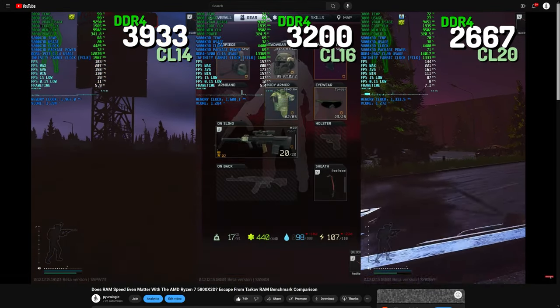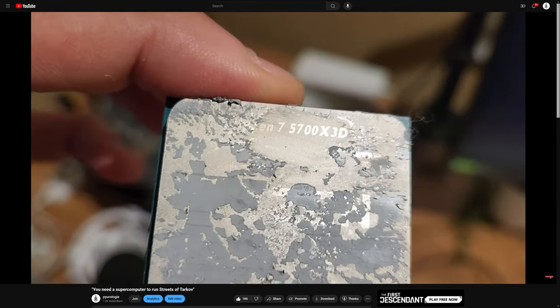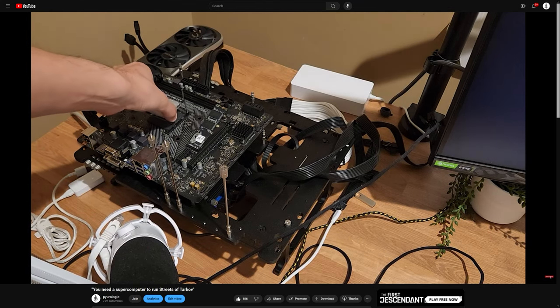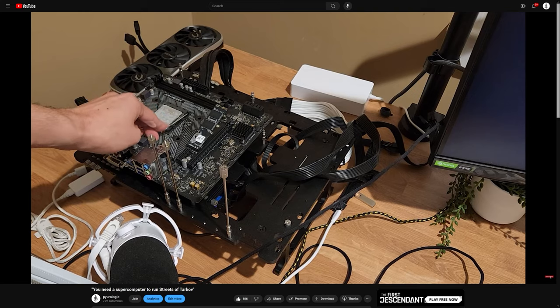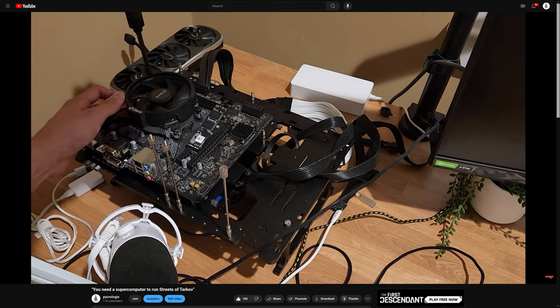As I showed in a previous video, if you already have some DDR4, even on an older Intel system, you can switch to an A520 with the 5700X3D for potentially under $200. If you're on an AM4 platform, all you need to do is drop in an X3D and you've got a no-brainer generational gaming upgrade.